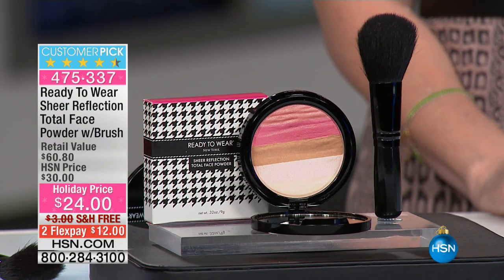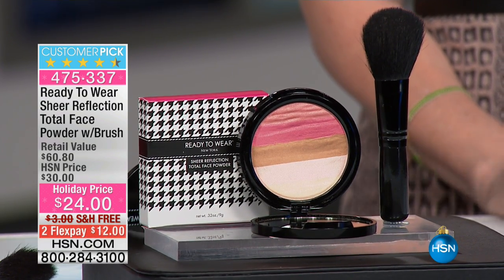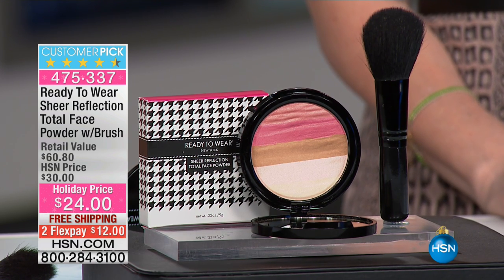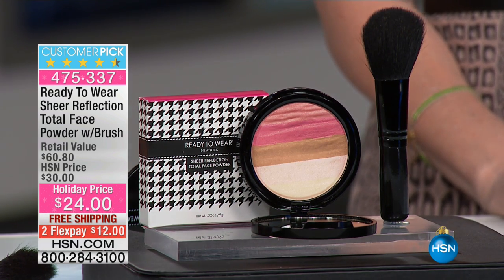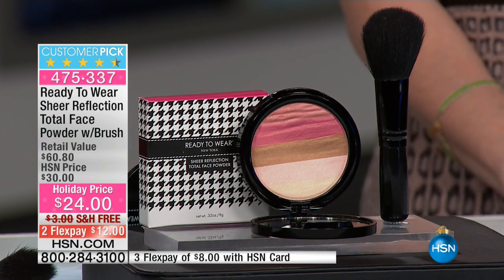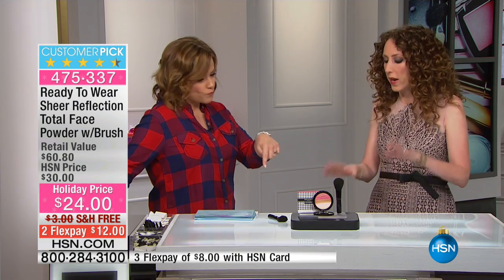The best holiday pricing — everything has free shipping and handling this hour. Let's get started with the most amazing perfecting powder. You've got five colors in this one palette. It's a customer pick — you're not only getting that face powder but also the powder brush. Twelve dollars to get it home on any debit or credit card, eight dollars on an HSN card, and everything in the hour has free shipping and handling. Five colors, one compact!